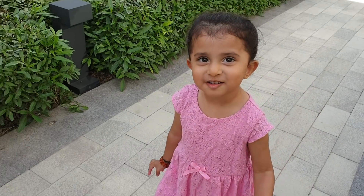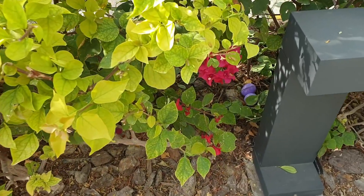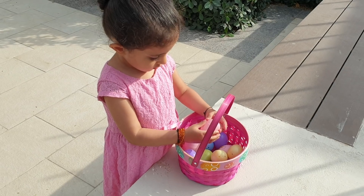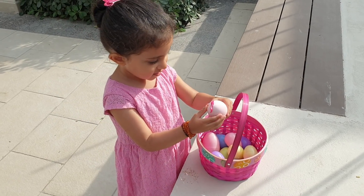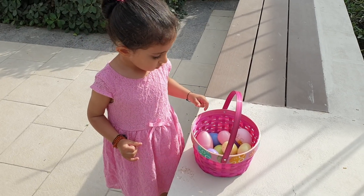Let's look for some more. What do we see over here? We found some more eggs, let's take them out. Let's see how many eggs you collected. Put them on the side, let's count how many are in there.